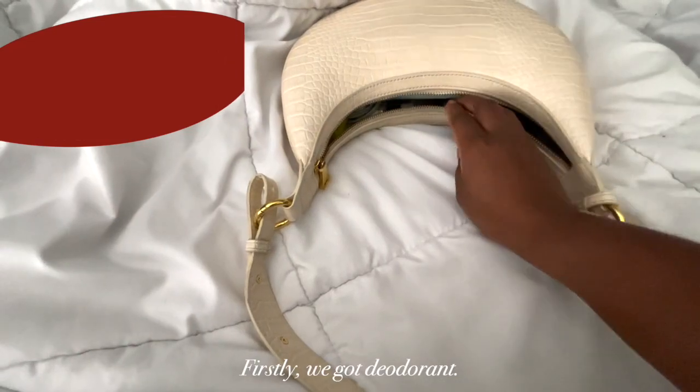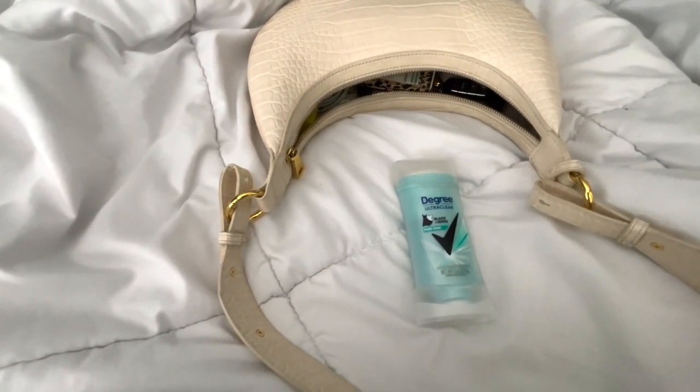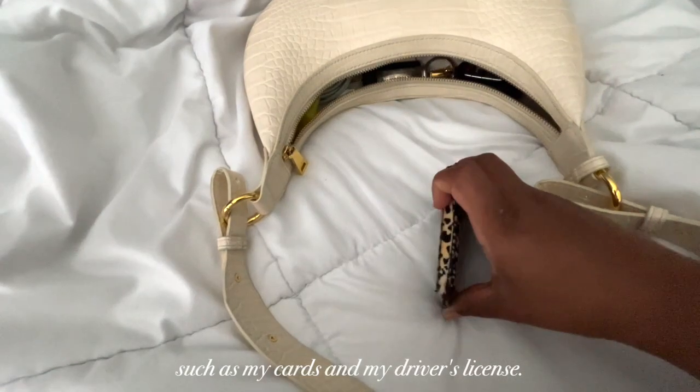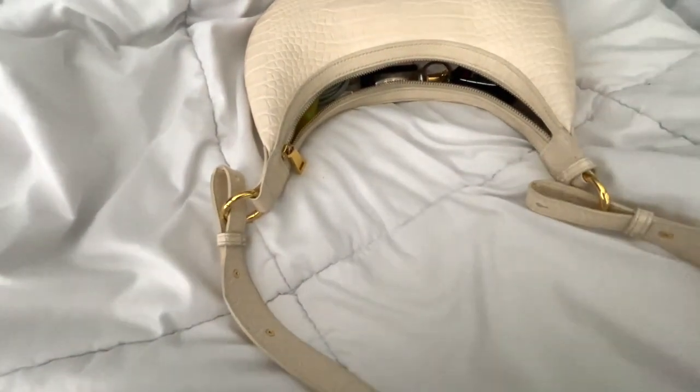First, we got deodorant. I always carry deodorant in my bag because I'm not trying to stink — period. Next we have my wallet. It has all my wallet things such as my cards and my driver's license, so you're not seeing it. And that's it — you saw that little sneak peek, that's all you get.